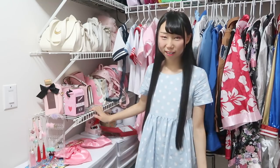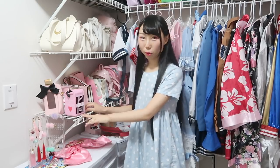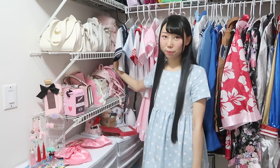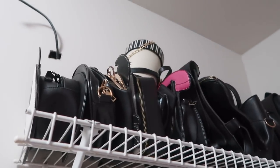Let's start with my purses. On the first shelf are the pink purses because I use pink purses often, so this is the most convenient spot. On the second shelf are the white purses. And on the top shelf are the black purses.